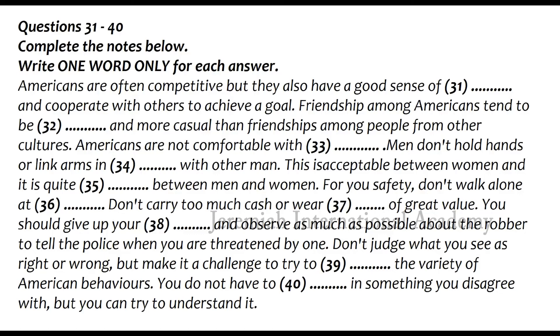Many typically American characteristics — individualism, self-reliance, informality, punctuality, and directness — are a result of those values mentioned earlier. Americans are friendly, but in their own way. Friendships among Americans tend to be shorter and more casual than friendships among people from other cultures. This has something to do with American mobility and the fact that Americans do not like to be dependent on other people. Americans also tend to compartmentalize friendships, having friends at work, family friends, friends on the softball team, etc.